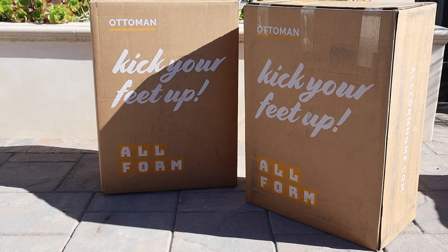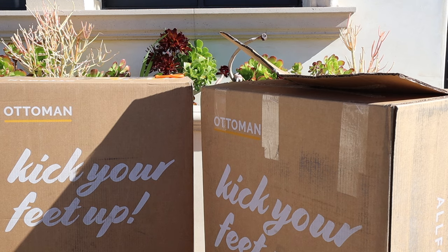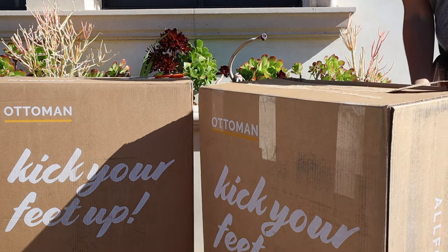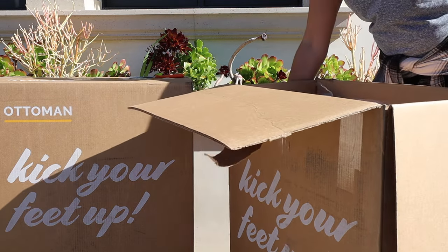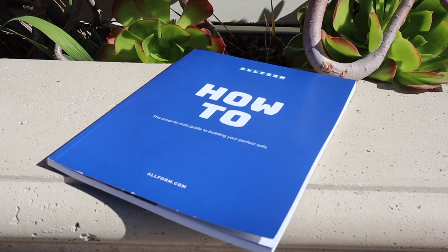Another thing I really loved is the overall delivery process and the shipping time — this is the fastest I have ever received a sofa or couch, and you guys know I get them quite frequently for different clients. I loved the way it was packaged as well. Everything came really nicely packaged in these compact boxes. The quality of the cardboard was super durable so you didn't have to worry about anything inside getting messed up, and it can be recycled. Everything comes in separate boxes so it's easy to handle by yourself.